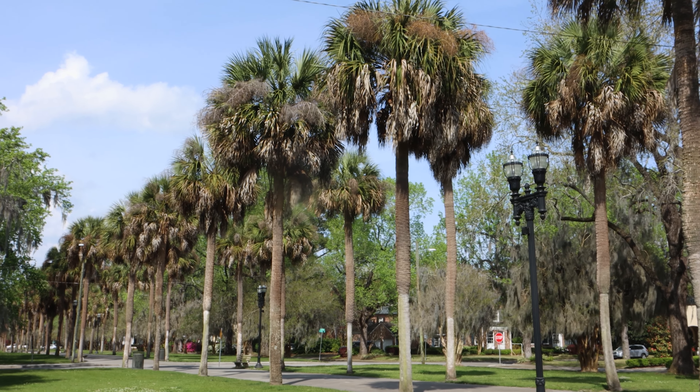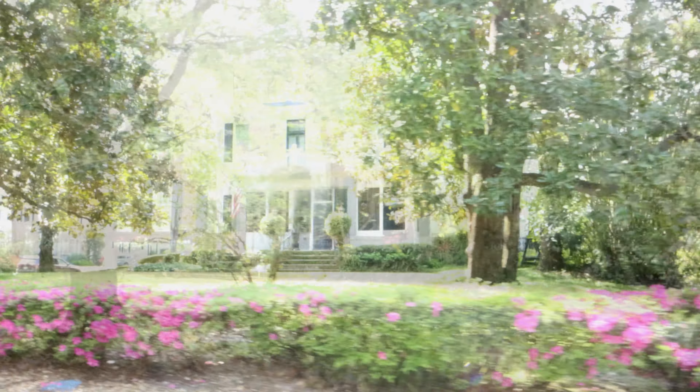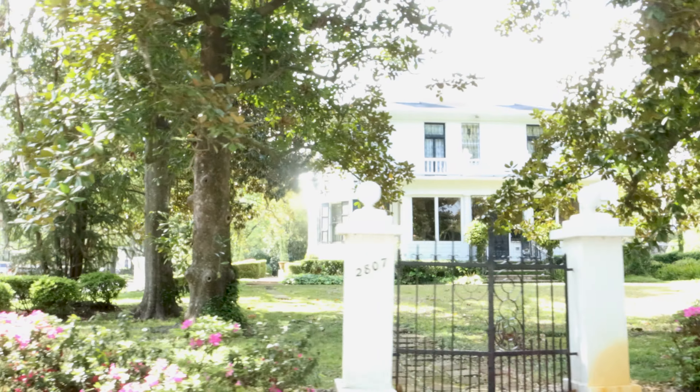I don't know about you, but I never get tired of azalea bushes, magnolia trees, and old southern houses. I would love to be able to see inside and see what they're really decorated like, but for now I'll just have to use my imagination.